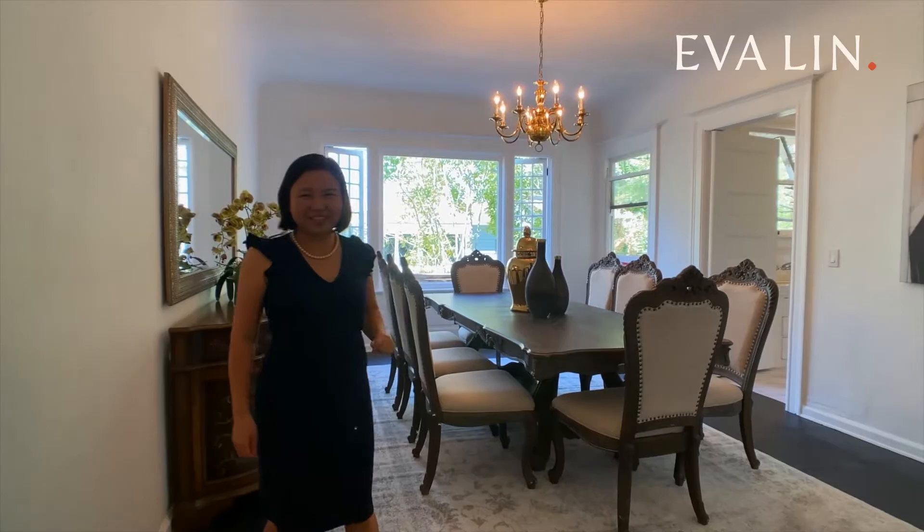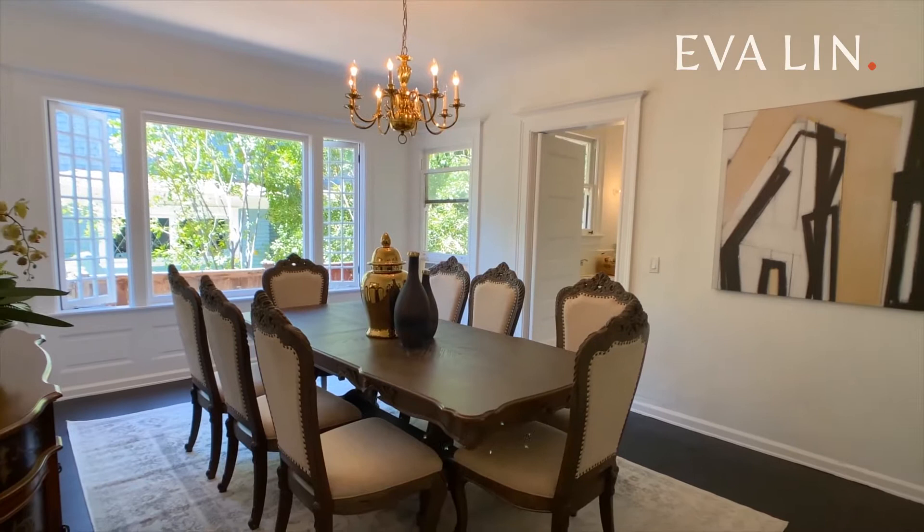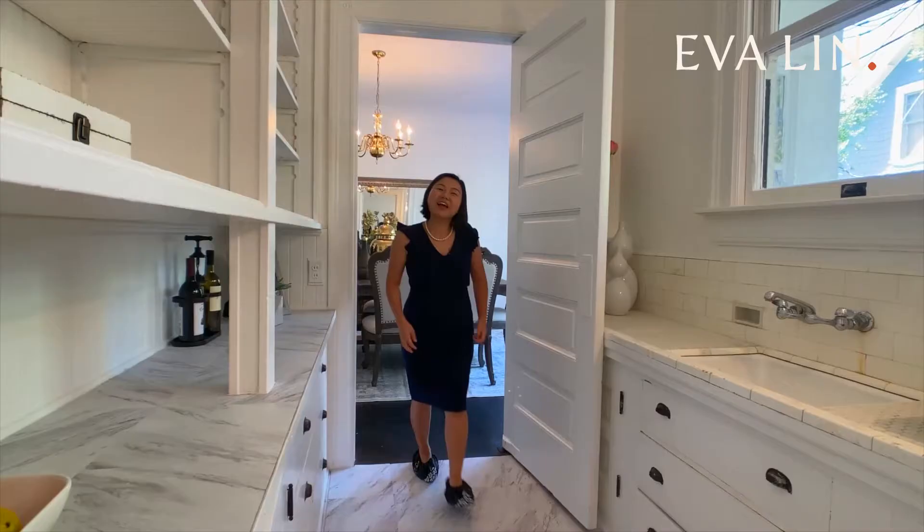Hosting dinner parties is going to be a breeze. Just off of the living room is the oversized dining room with a huge picture window. This room is so bright and vibrant, and again, the architectural detail is on full display.